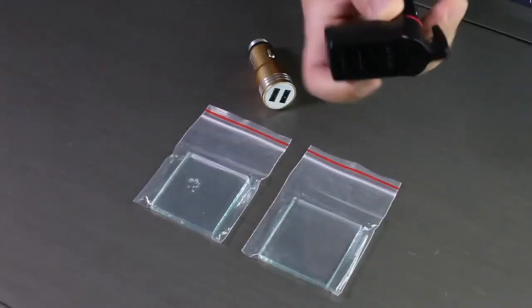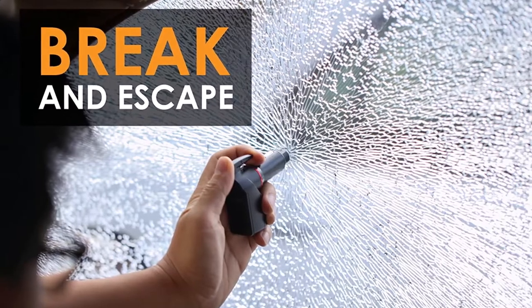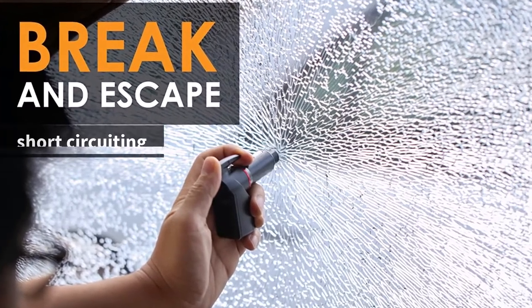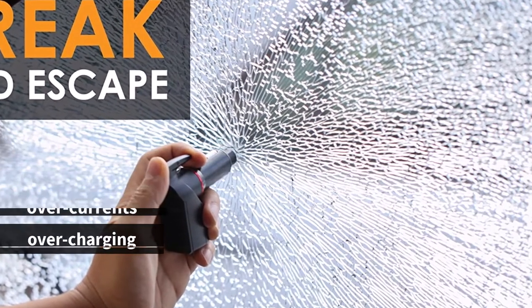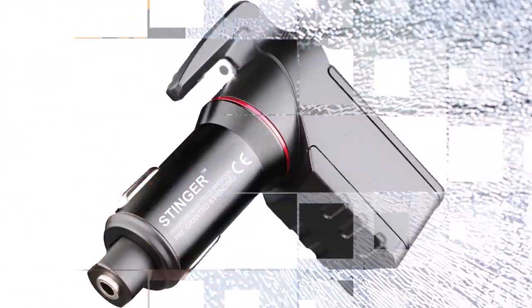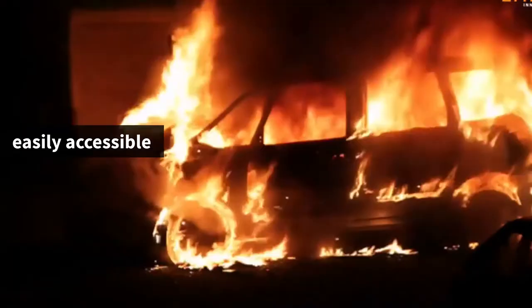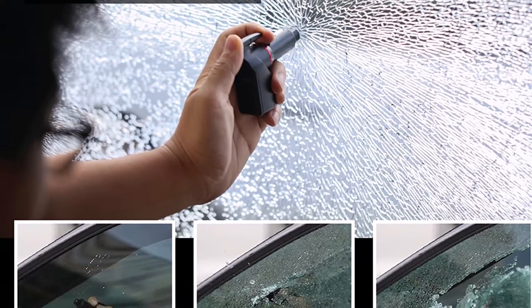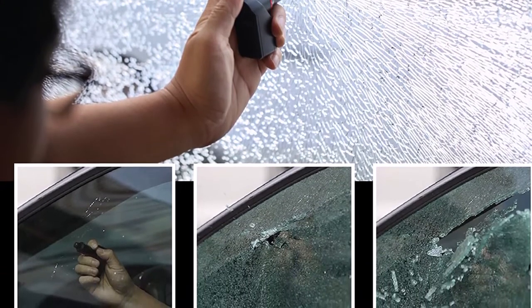In addition to its emergency features, the Stinger also functions as a dual USB port charger that plugs into your car charger. The intelligent circuit design protects against short-circuiting, overheating, overcurrents, and overcharging, and it has been certified by ROSE and CE for your safety. The Stinger is always within reach thanks to its multifunctional design — whether you need to charge your phone or break a window in an emergency, this tool will be easily accessible. Overall, the Z-Tilus Stinger Car Emergency Tool is a must-have gadget for anyone who wants to be prepared for unexpected situations on the road.